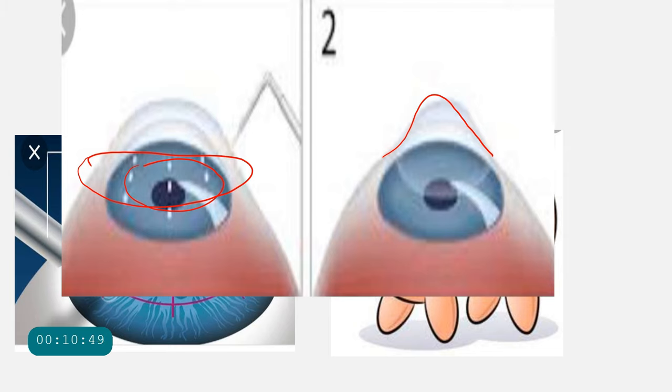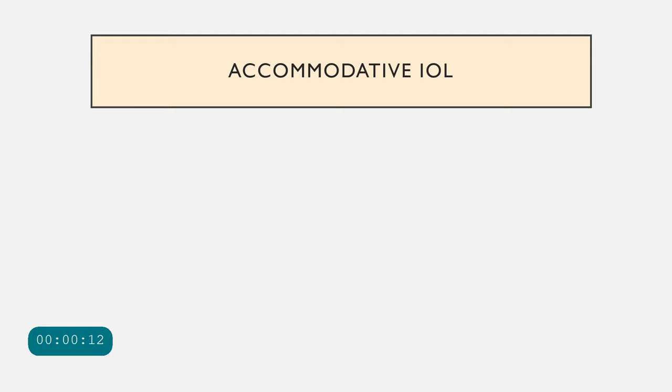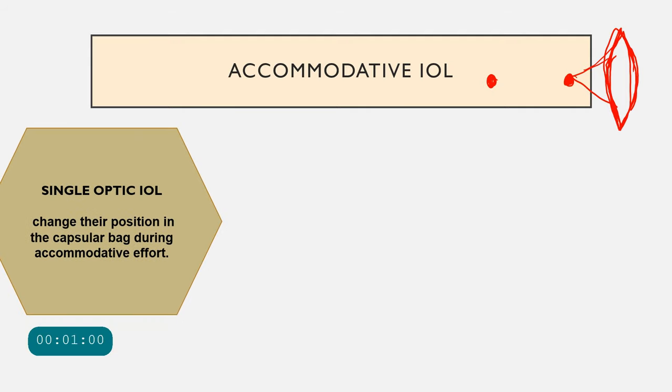The next treatment is the accommodative intraocular lens (IOL). The normal crystalline lens is flexible — it moves and flexes to focus at far and near. In presbyopia, this flexibility is lost and the lens can no longer increase its power for near objects. Accommodative IOLs are artificial lenses designed to mimic this normal fattening and power increase of the lens to simulate accommodation. Single optic designs change their position within the capsular bag during accommodative effort.